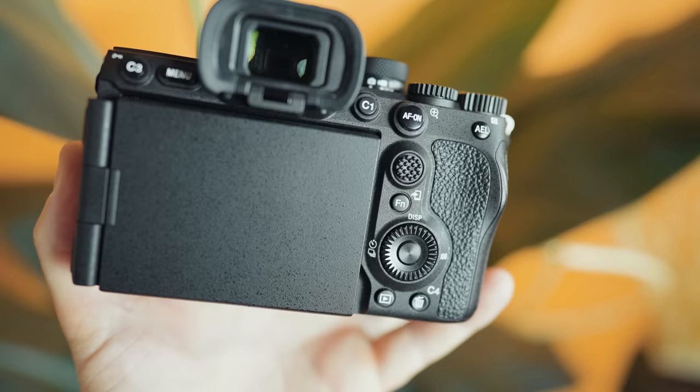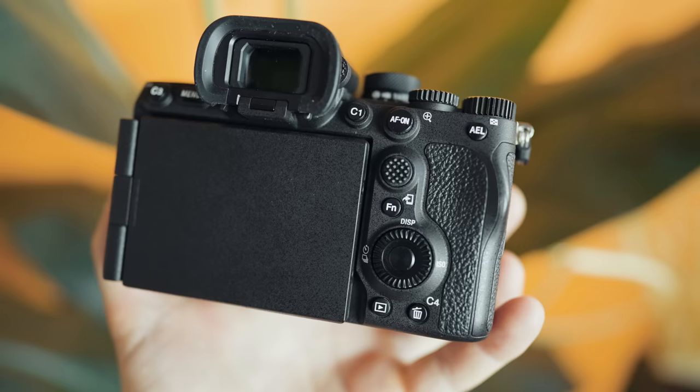This screen is also a huge argument for why I would consider purchasing the A7R5 over the A1. Having used the A1 and felt rather limited by its lack of flip-around screen, the R5's screen is dramatically better.